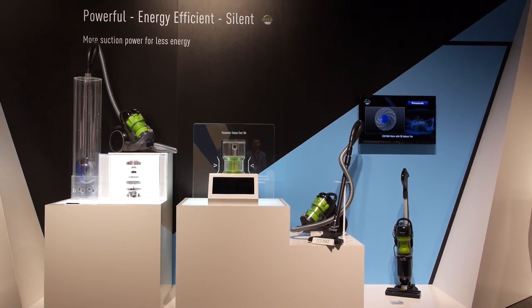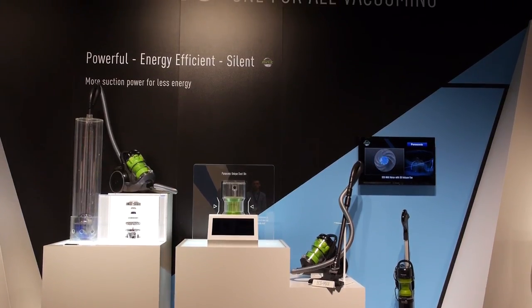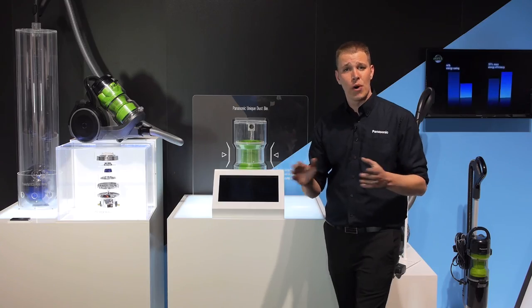For more information on our vacuum cleaner range please visit www.panasonic.co.uk. We thank you for watching.